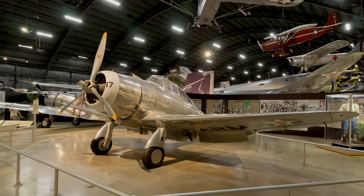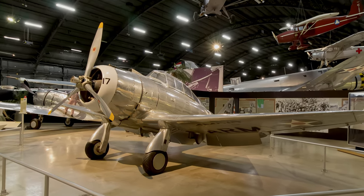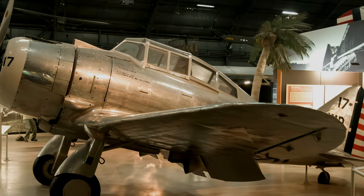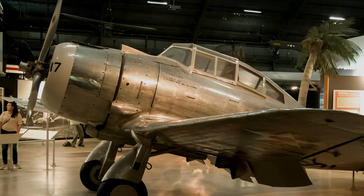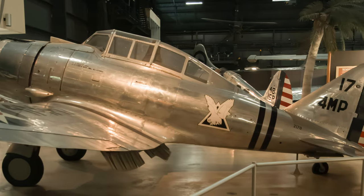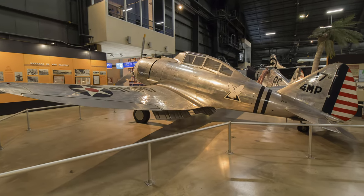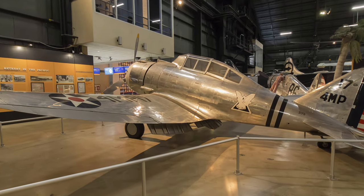Seversky's P-35 was the Army Air Corps' first production single-seat all-metal fighter with retractable landing gear and an enclosed cockpit. It was armed with one .50 caliber and one .30 caliber fuselage-mounted machine gun and could carry 320 pounds of bombs. It had a 260-mile-per-hour cruising and 280-mile-per-hour top speed with a 625-mile range. It was introduced in 1937, and the last P-35s were retired in Sweden in 1952.